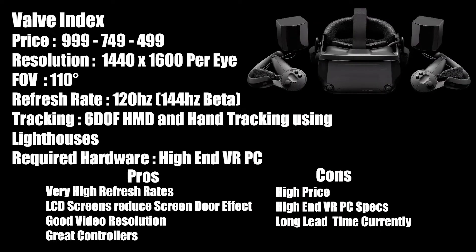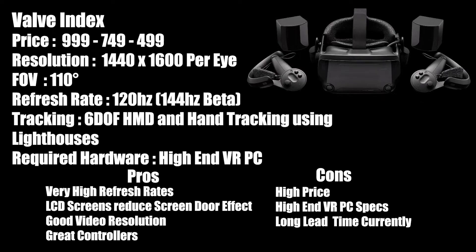The Index has 1440x1600 per eye resolution with a full RGB LCD and good fill rates to minimize the screen door effect. It has a 110-degree field of view and an amazing 120Hz refresh rate, with 144Hz being currently experimented with. It has mechanical IPD adjustment, which is a feature we are seeing missing in most competitors' HMDs. Its pros are its high refresh rate LCD screens, which provide very immersive experiences. It has great controllers, built-in audio, and a great library of games and experiences. This will certainly be the premium setup for room-scale VR users with no monetary limitations.